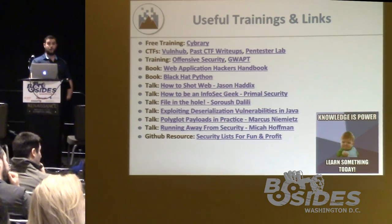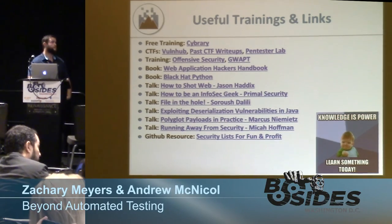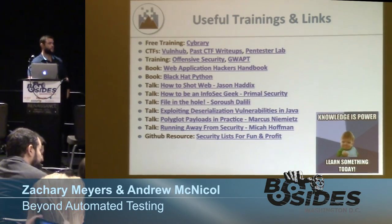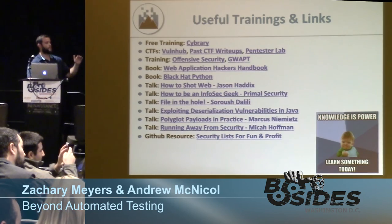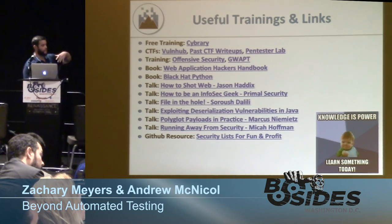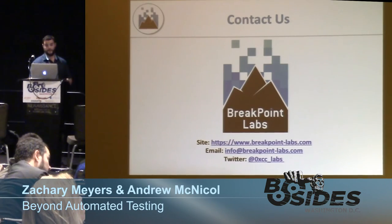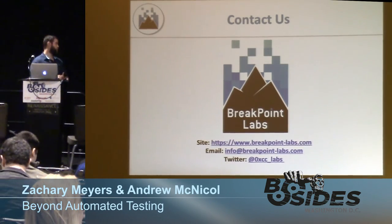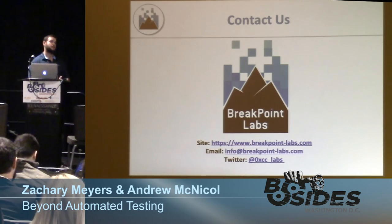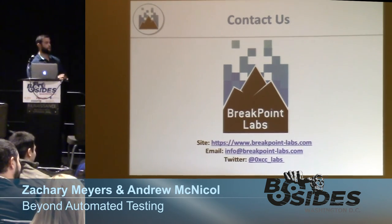Here are some useful links for learning — free training on Cybrary, CTFs, Vulnhub, OffSec training, SANS training, good books and talks including one by Micah Hoffman who's speaking next. All these links are on our website. We really enjoyed the opportunity to speak here. We are hiring right now — if you're doing security testing, feel free to reach out to us after the talk via email, Twitter, or our website.